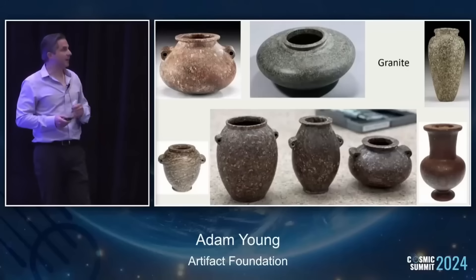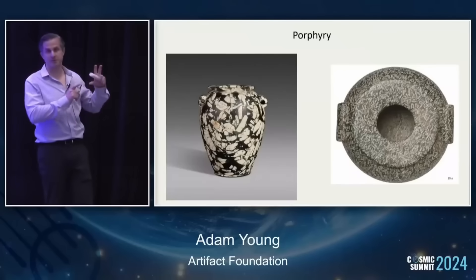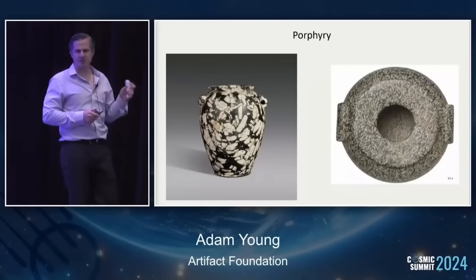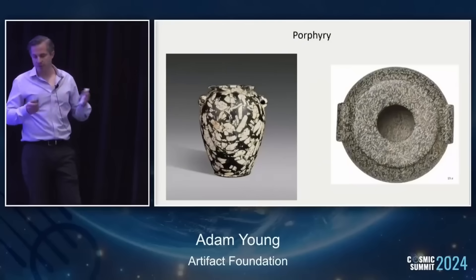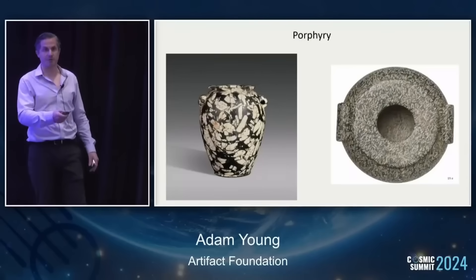Here are some granite vessels — a lot of these we've examined — and some porphyry. Porphyry usually contains these giant crystals, crystal inclusions as some people call them. They're typically feldspar, which is a little bit softer than quartz but just about as hard. It's made up of all different types of minerals, so the hardness of different types of porphyry can vary quite a bit.